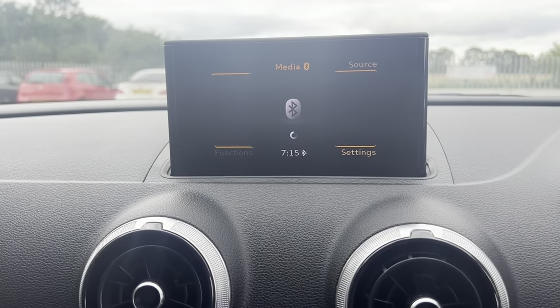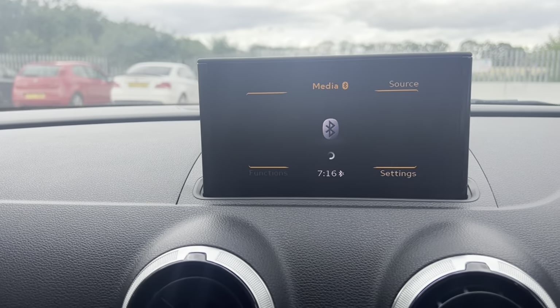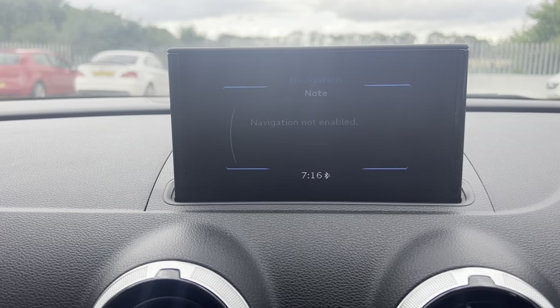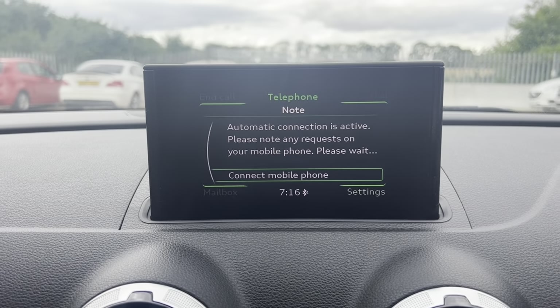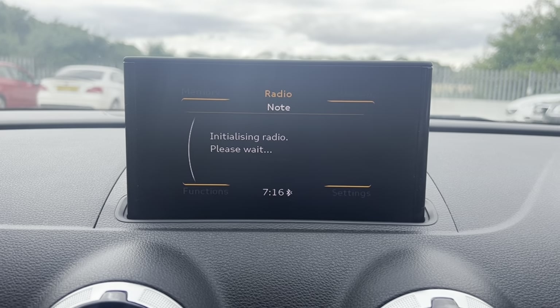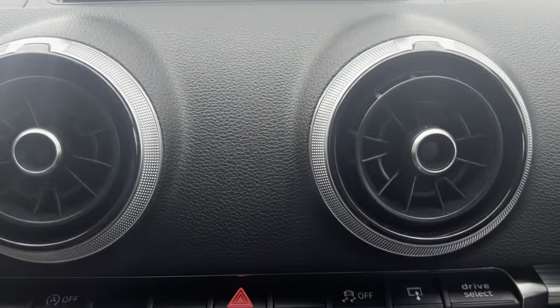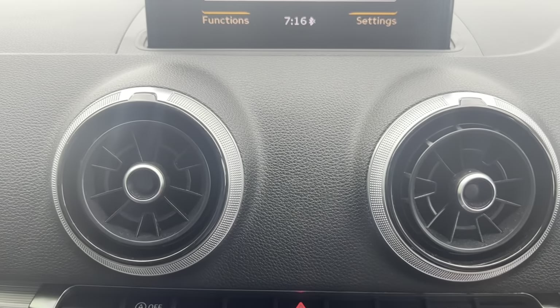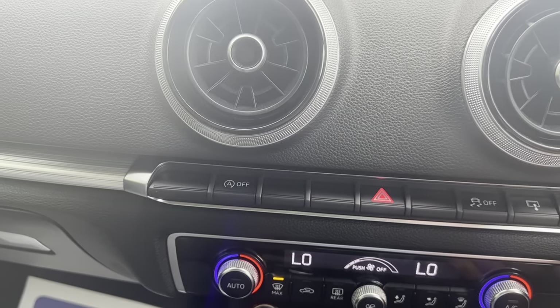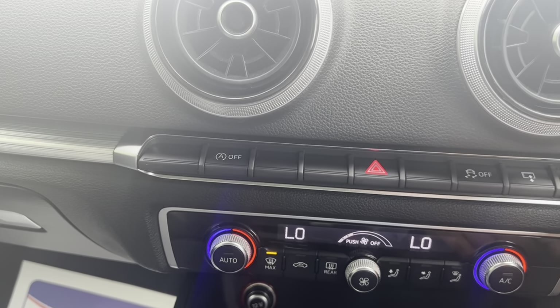The screen just pops up. Has Bluetooth audio, sat nav, telephone connection, and DAB radio. Has everything you need and more. Different drive modes as well — drive select.